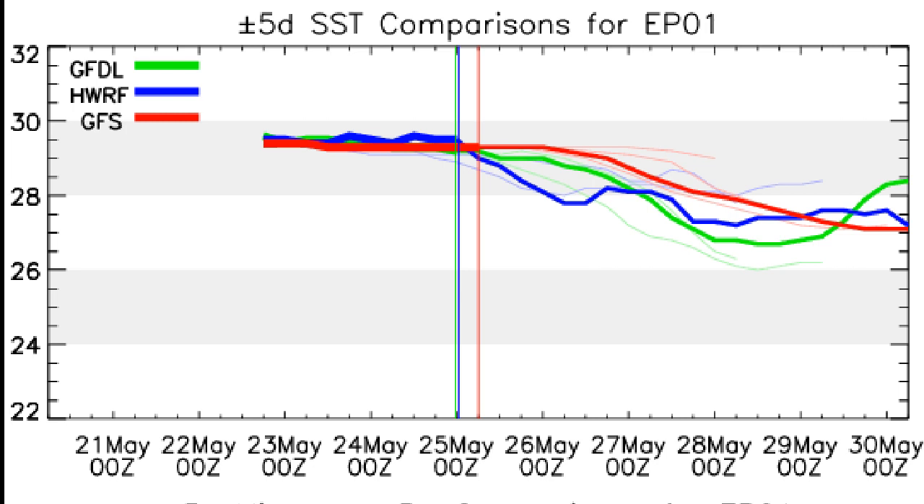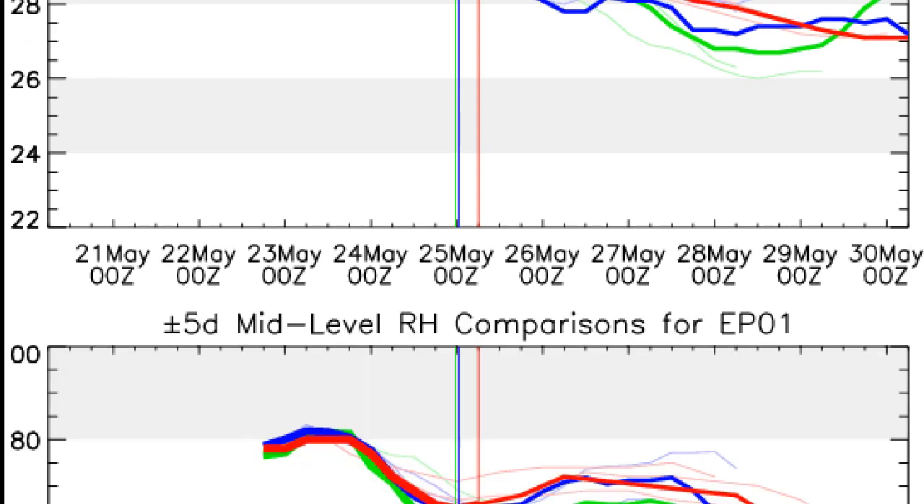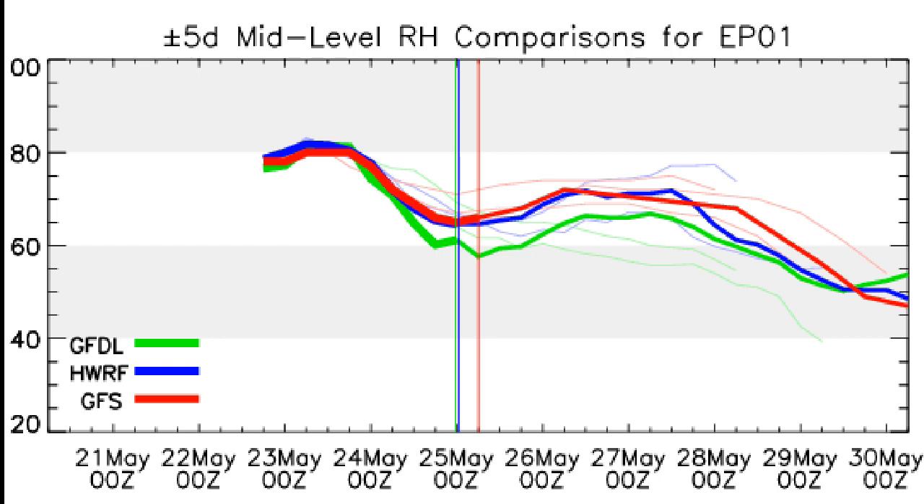Sea surface temperatures will never be a concern really — always above 26 to 26.5 degrees, the threshold for cyclone development. Relative humidity is going to remain fairly decent over the next few days, but will drop a little bit towards the end of the forecast period.